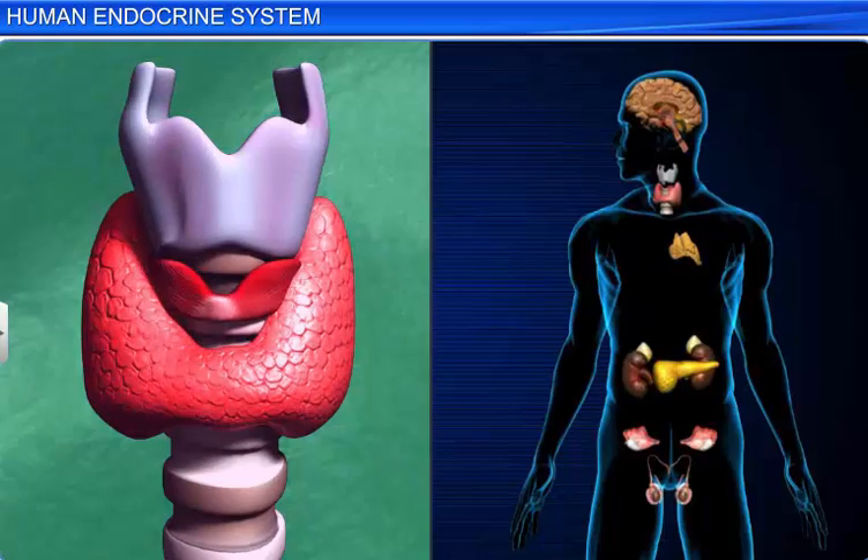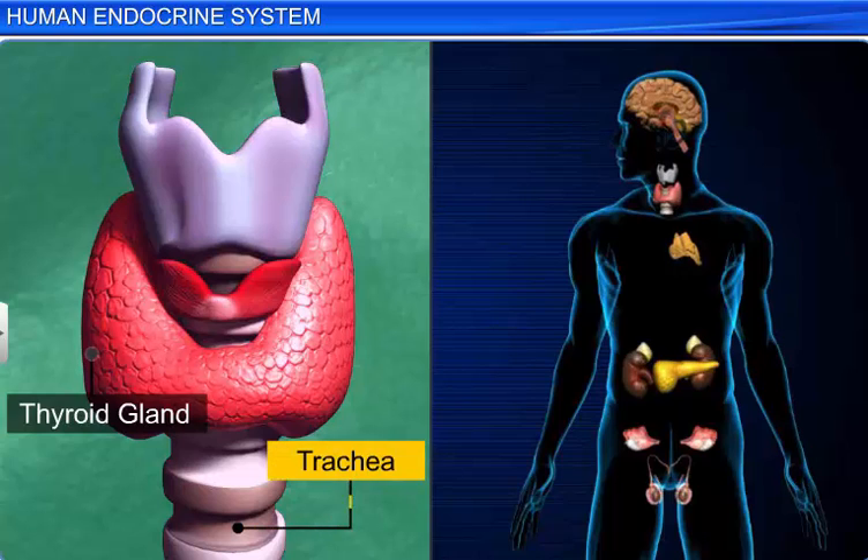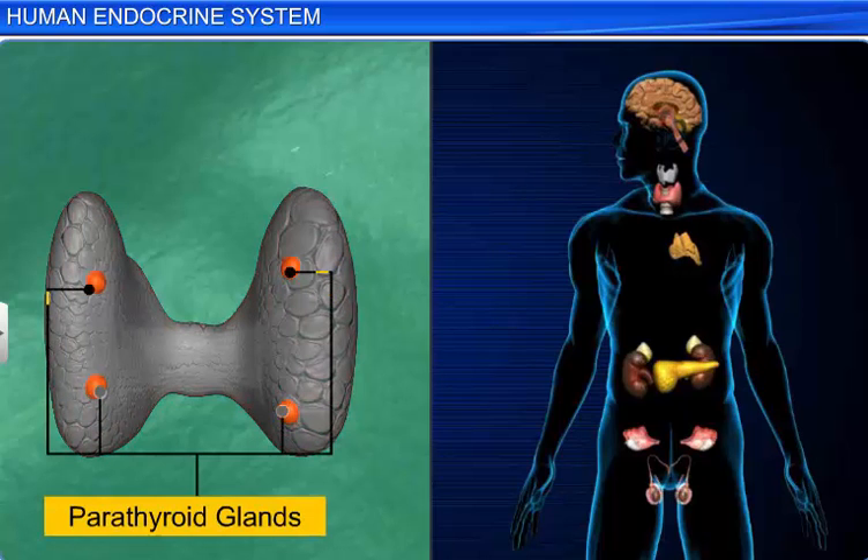The neck has the largest endocrine gland in the body — the thyroid gland. It lies on the ventral and lateral sides of the upper part of the trachea. The thyroid gland has four pea-shaped glands embedded wholly or partially in its dorsal surface, called the parathyroid glands.